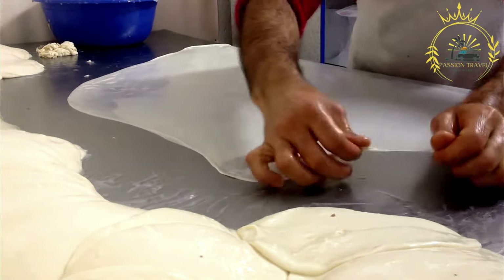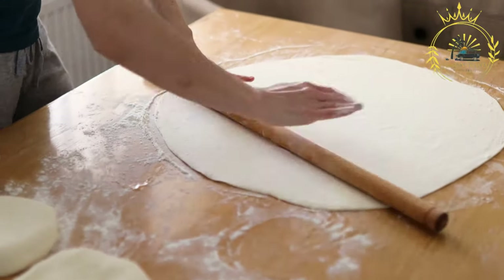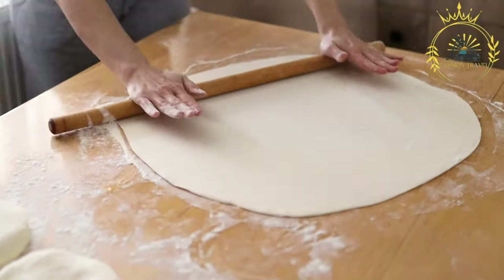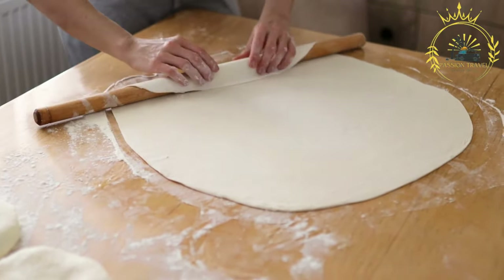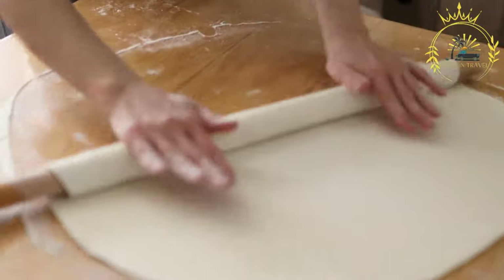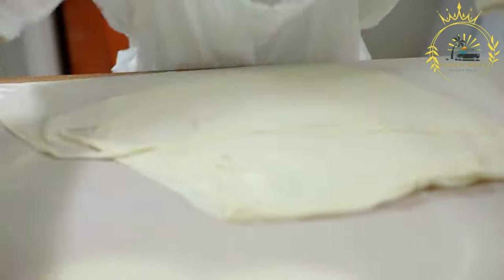Burek is typically served in individual portions, either as a slice or a triangle-shaped piece. It is enjoyed as a quick snack or as a light meal. Burek stands can be found throughout Kosovo, where you can see large trays of freshly baked Burek ready to be served to hungry customers.